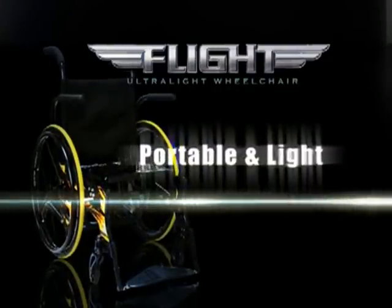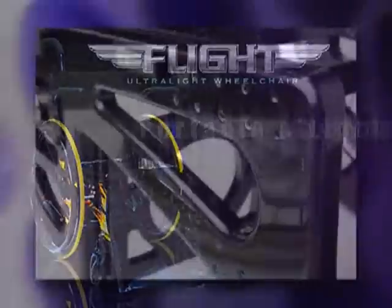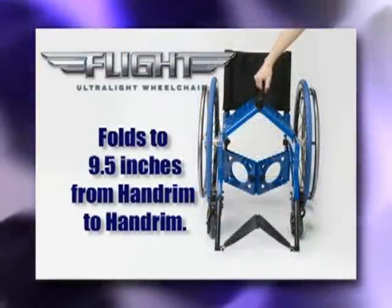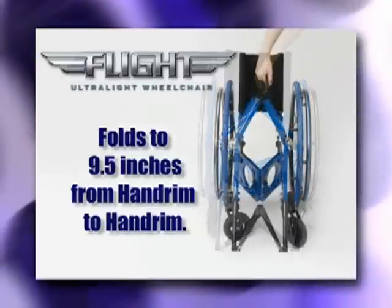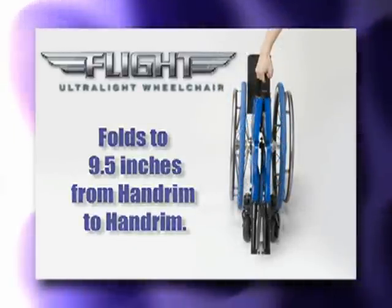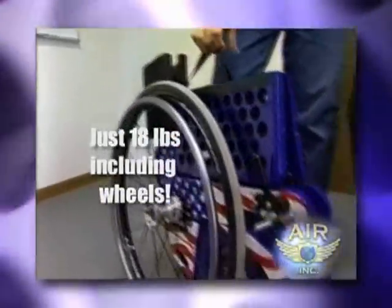The uniqueness of this wheelchair is the hybrid design, featuring a fully rigid frame that folds to 9½ inches from hand rim to hand rim, allowing a smaller profile than any other wheelchair on the market today. It weighs just 18 pounds, making it light and narrow enough to easily be transferred in and out of any vehicle.